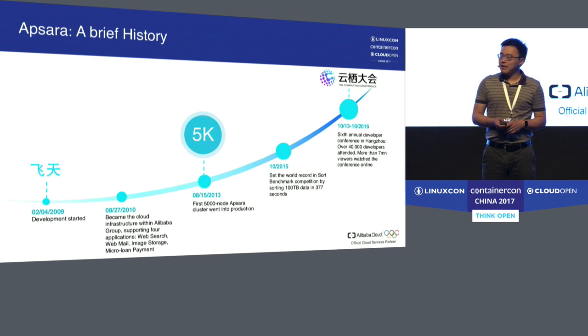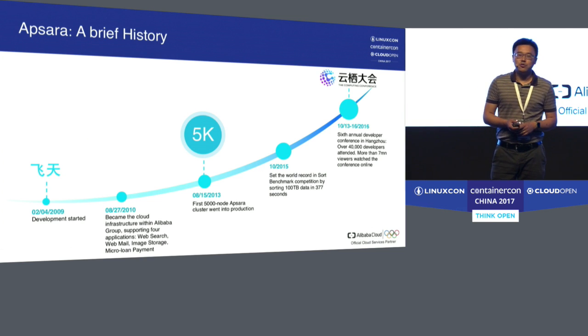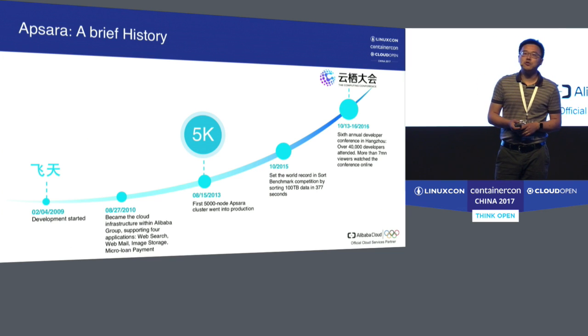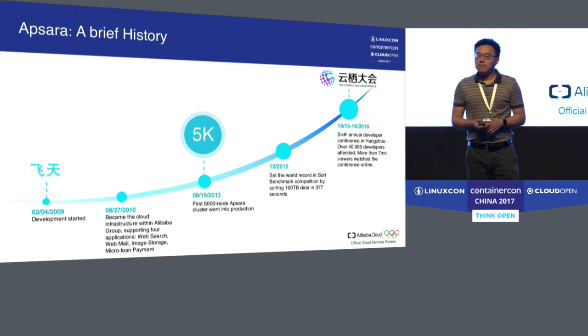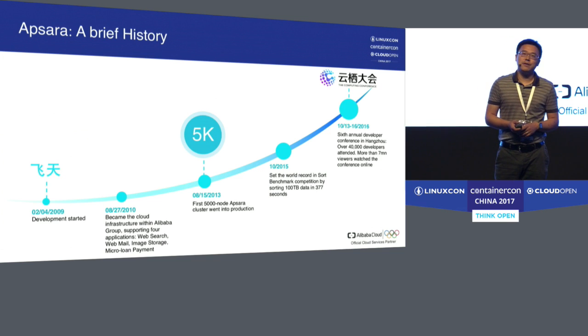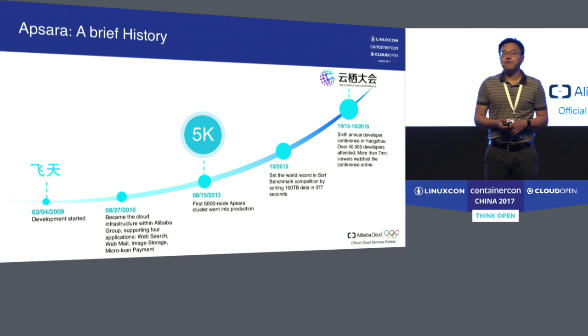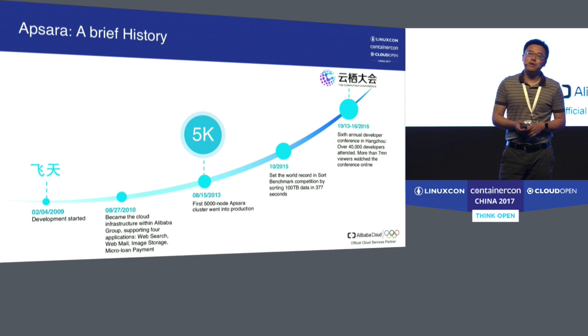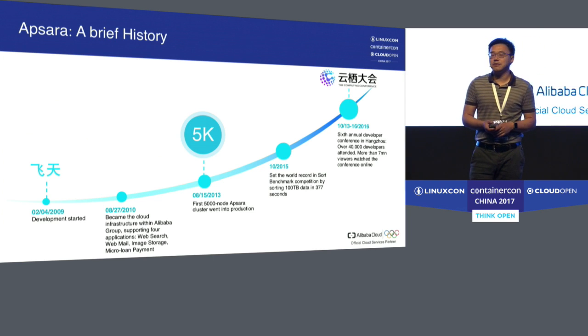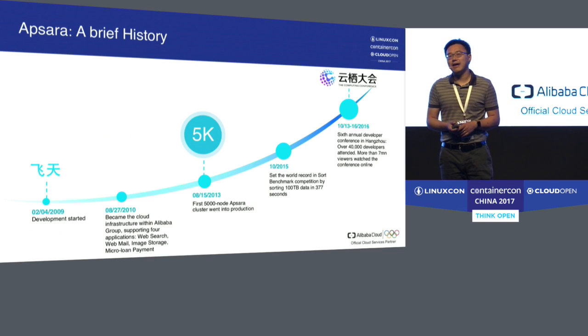After about one year's development, in August 2010, Apsara became the technology foundation — the cloud infrastructure within Alibaba Group. With that, we supported four major applications, including web search, web mail, image storage, and a micro loan payment service, which is now part of Ant Financial.